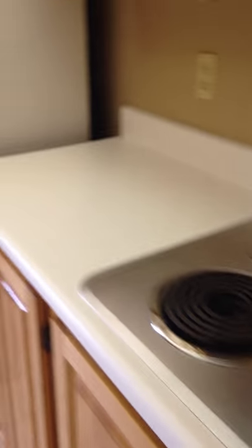Come on through into the kitchen. There's your stove, a dishwasher, nice cabinets, and lots of counter space.